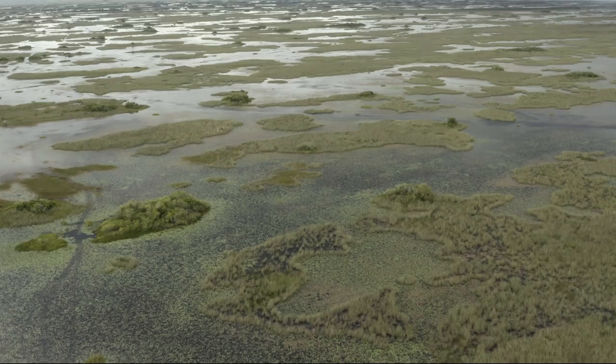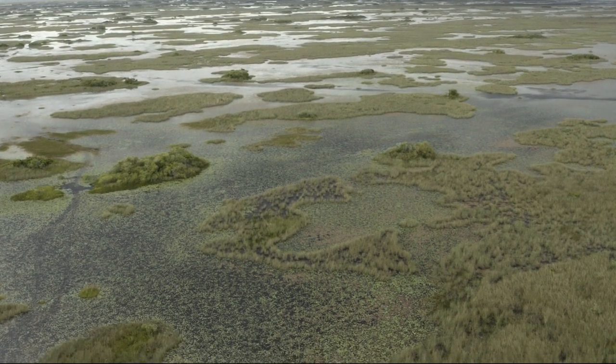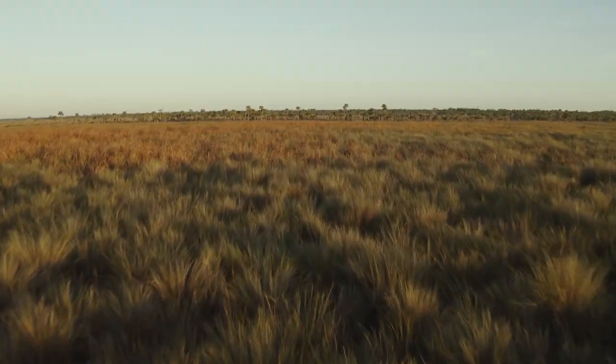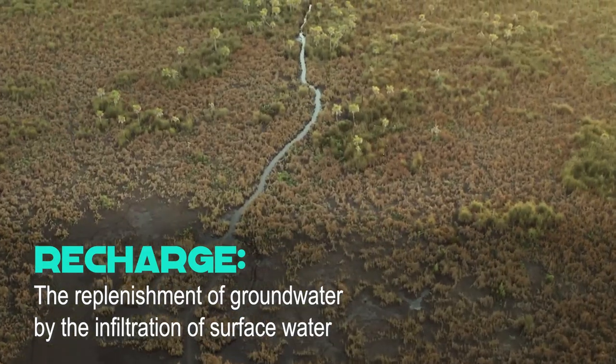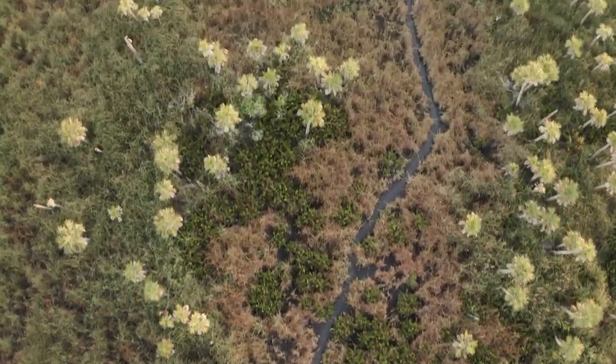Some of that rainfall will percolate through permeable soils, replenishing the groundwater supply below. Forests, grasslands, and wetlands are really important areas of recharge — the soils and plant roots act as living filters, purifying the water as it seeps downward.